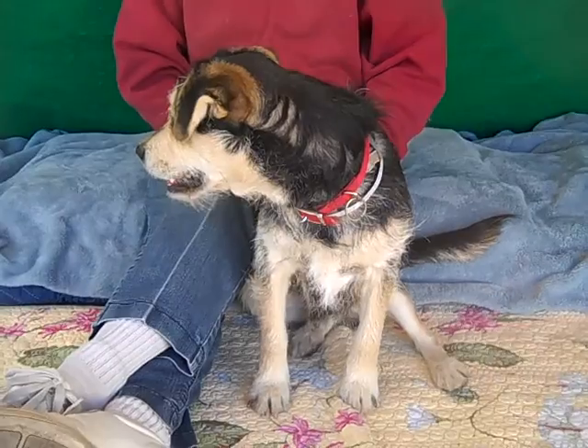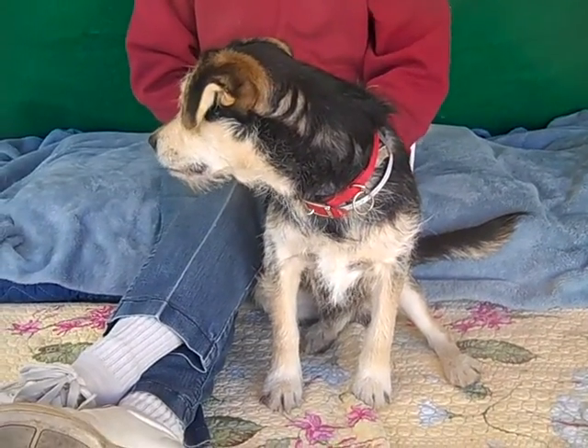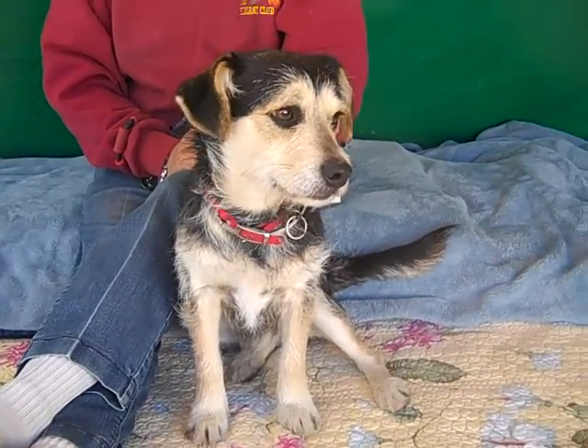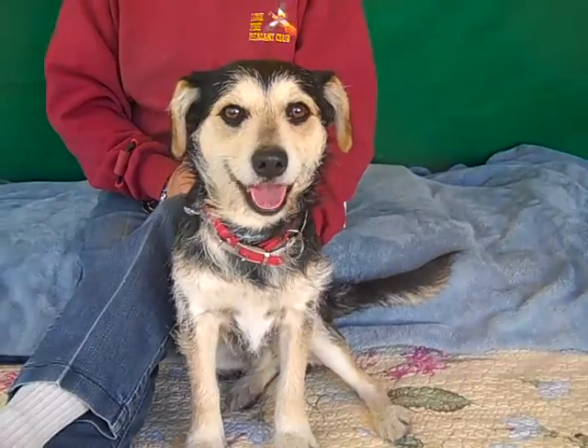And of course, as a puppy, he's going to need his continued puppy training. He rolled over earlier for belly rubs — it was so sweet. He just wants to meet everybody and he's so excited about life. And we think he is going to be a perfect family dog.